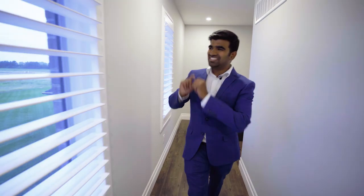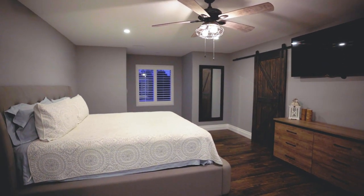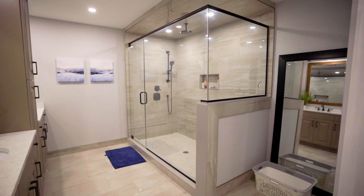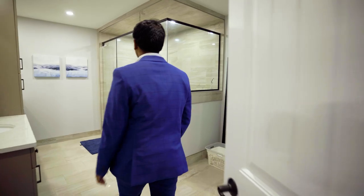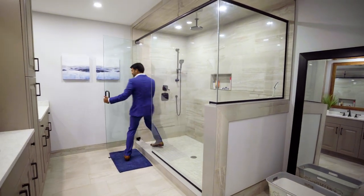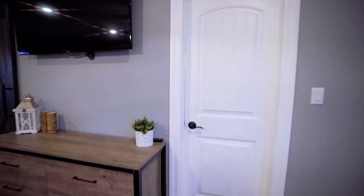Let's head right to the master bedroom while passing this beautiful view from the windows. This is my second favorite room in the house — look at that barn door and the balcony. And the en suite — look at this massive en suite washroom!